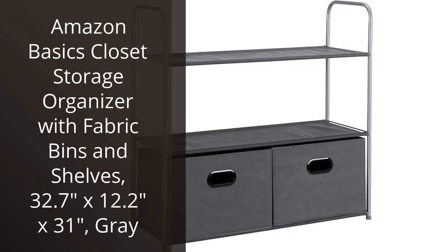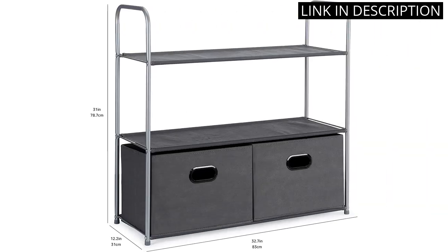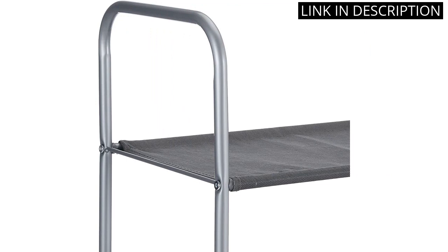I recently purchased the Amazon Basics Closet Storage Organizer and I'm extremely happy with it. The 32.7 x 12.2 x 31 size fits perfectly in my closet and the fabric bins are a great addition. The shelving is sturdy and provides ample space for all of my clothing and accessories. Installation was a breeze and it is securely mounted in my closet.